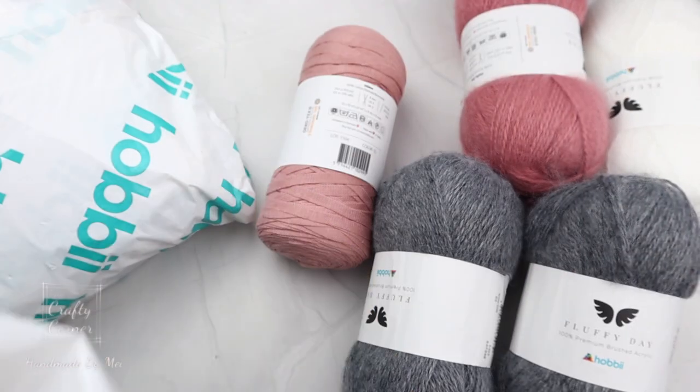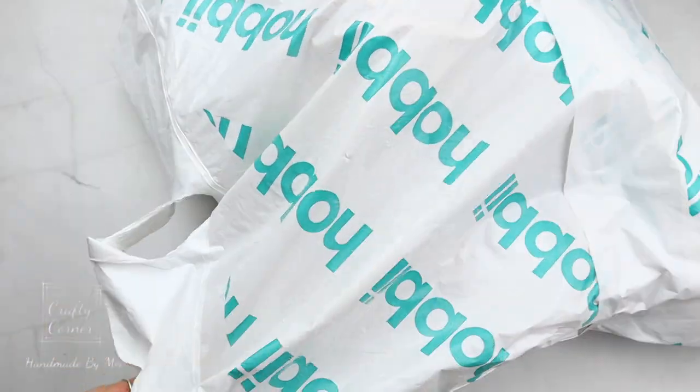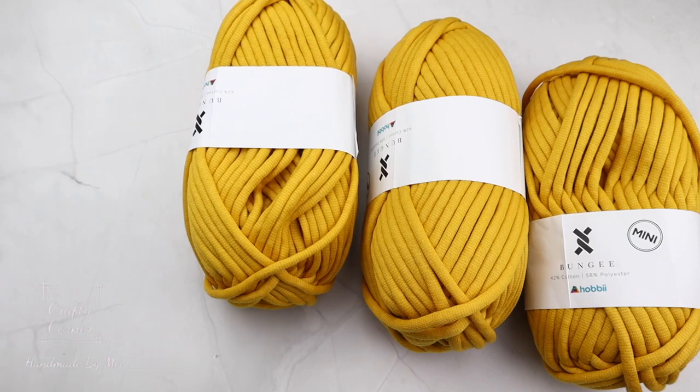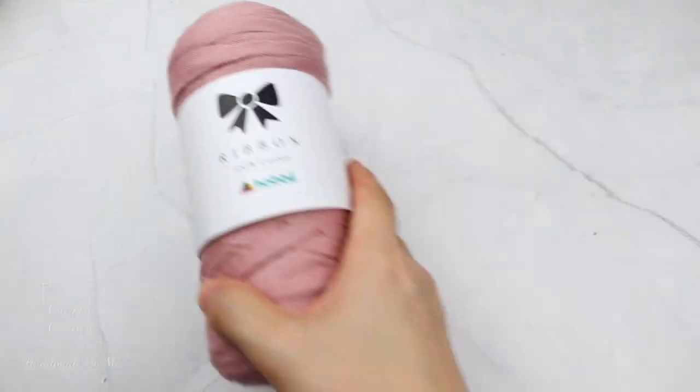Lots of yarn here — and they always give candy! Here's the second bag — more yarns. No packing, just yarn. Here they are!